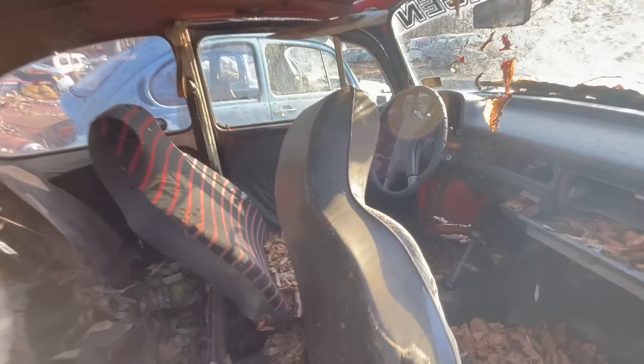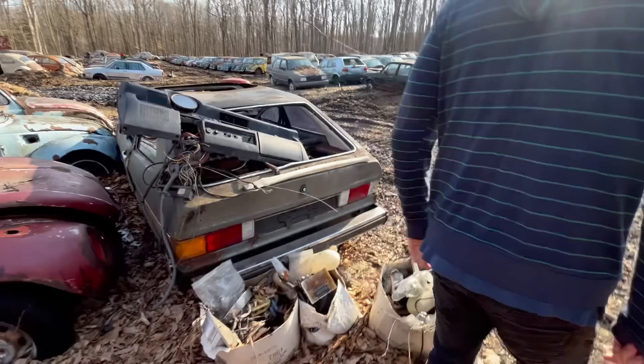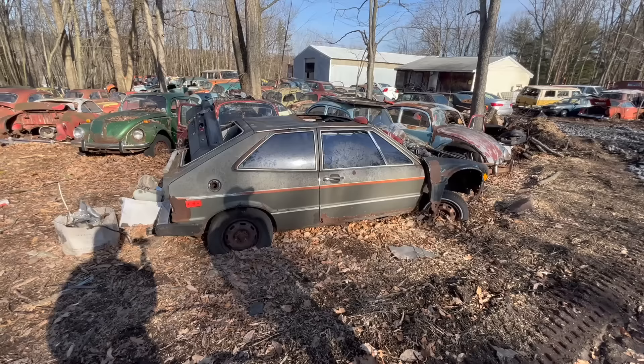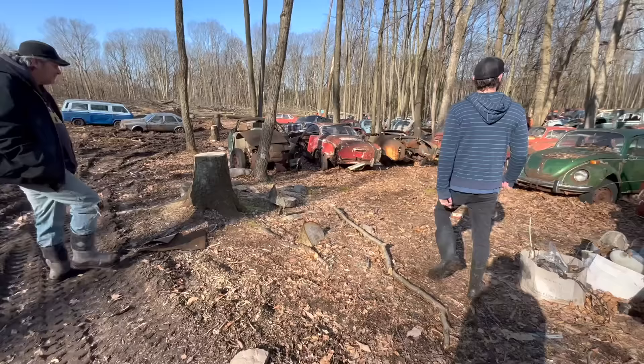And that there — is that a Corrado? I believe that might be a Corrado. Those are getting weird and rare. It might actually be a Scirocco. Yeah, that might be a Scirocco. I'm sure someone will correct a lot of stuff I see in here, which is okay — I like knowledge. Let's just take a walk through here.